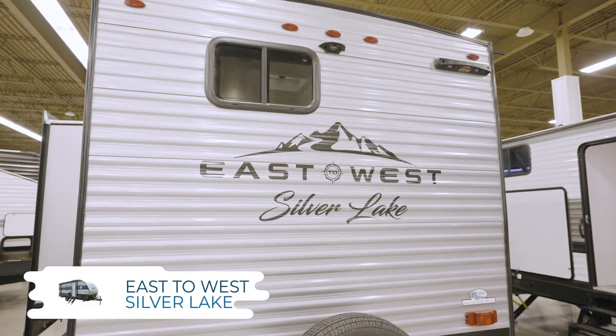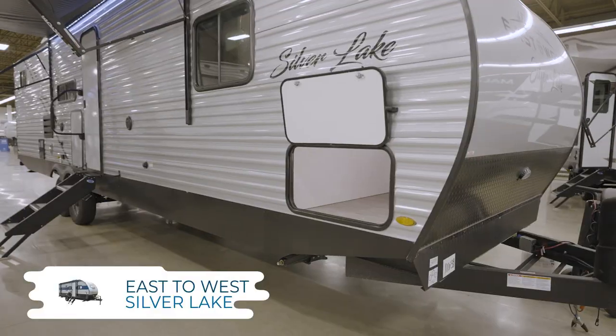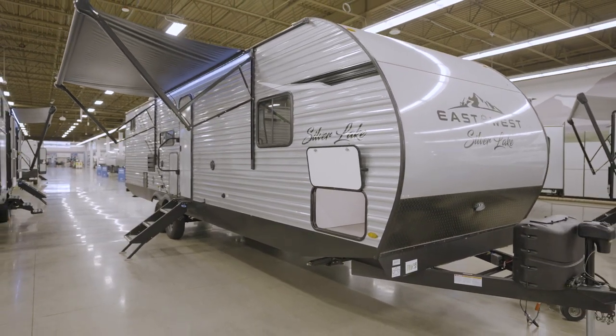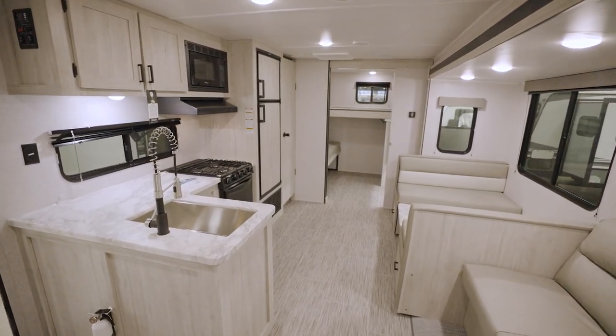North to south, east to west. Regardless which directions you travel to RV across our beautiful country, you'll want to look at the Silver Lake line of conventional travel trailers — an exclusive line for Camping World made by East to West.